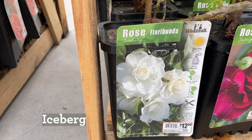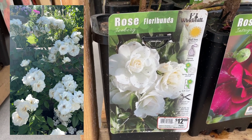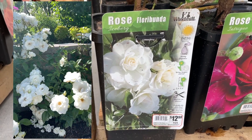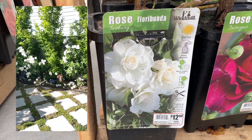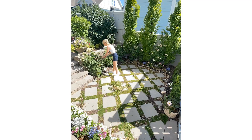They have iceberg roses here — that's crazy! This is what I have in my backyard. It's also fairly thornless — it does have thorns, but it's amazing and beautiful. I love this rose.